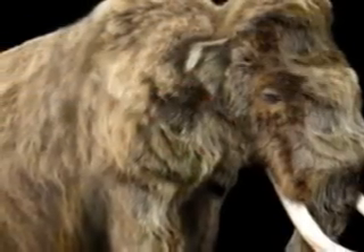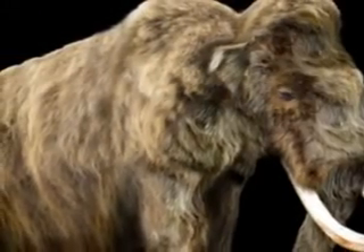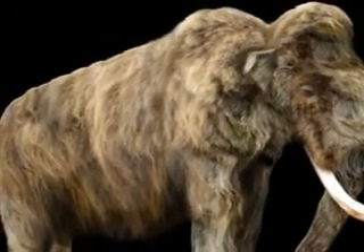The ears and tail of the Woolly Mammoth were relatively short so they would not get frostbite and to minimize heat loss. Modern day elephants have ears that reach 180 cm, where the Woolly Mammoth's ears only reached about 30 cm.